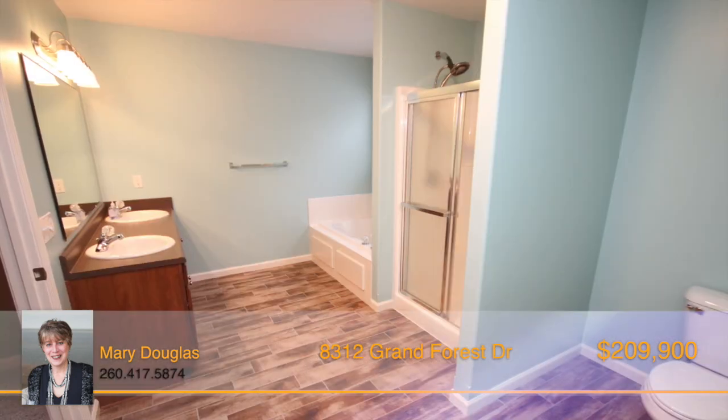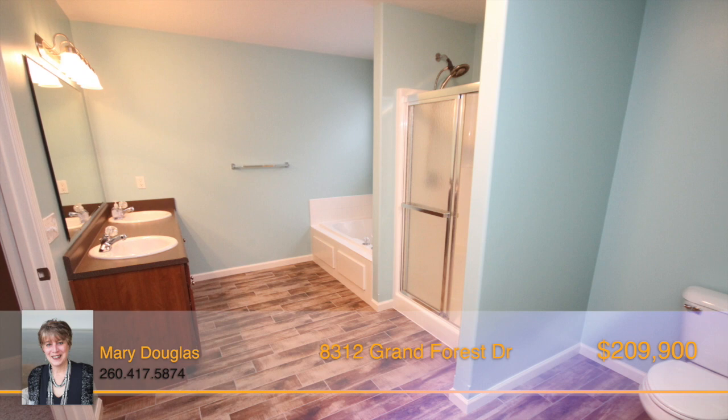The attached master bath includes a separate shower, soaking tub, new flooring, and a walk-in closet.